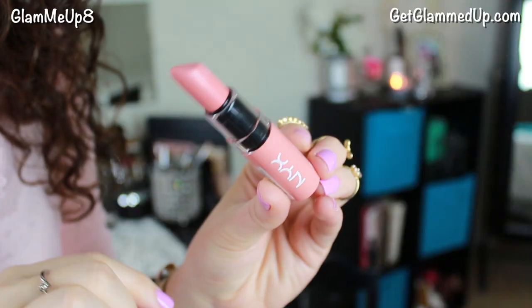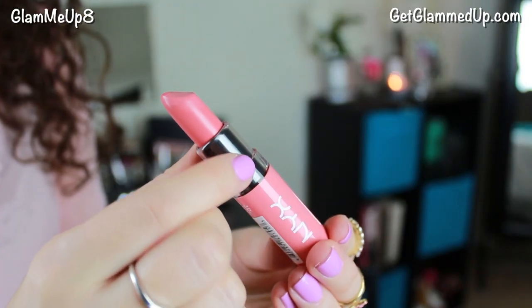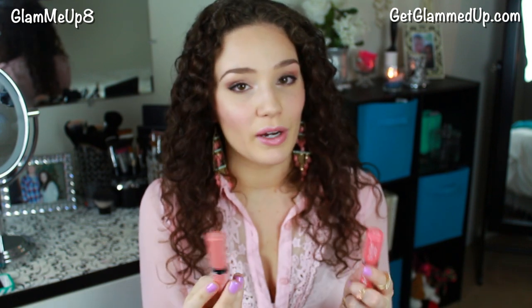Then I have two lip products — the NYX Butter Lipsticks that everyone's been talking about. I love these. I have one in Bun Size and a new shade in Candy Buttons, which is a pretty pinky coral shade. I definitely want to get more of these — some brighter colors for springtime and some berry colors. These two have been my favorites. They're very natural and wearable because they're somewhat sheer but you can build up the coverage.